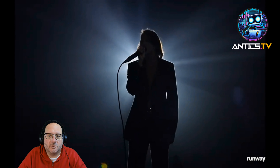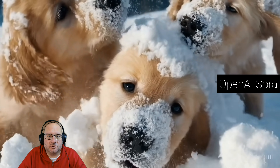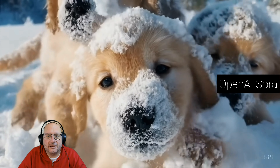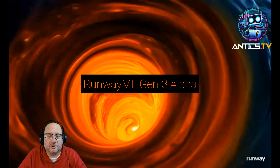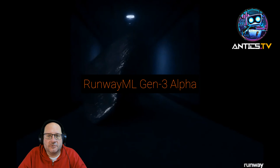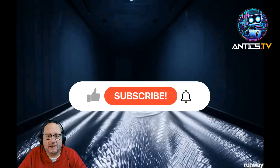So we had Sora come out — and when I say 'come out,' we still don't have access, they just put up demos. You've got Cling AI which is China-only, and now Runway ML has their Generation 3 out in alpha. Again, this isn't out for public use, but we'll see what happens when it comes down the line.